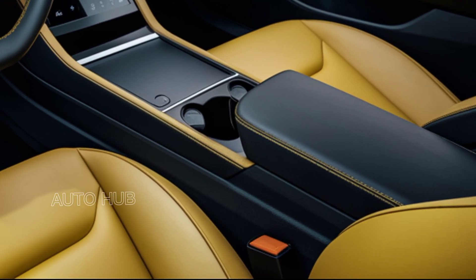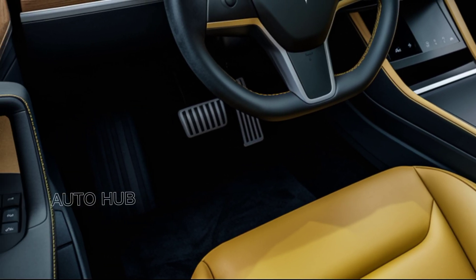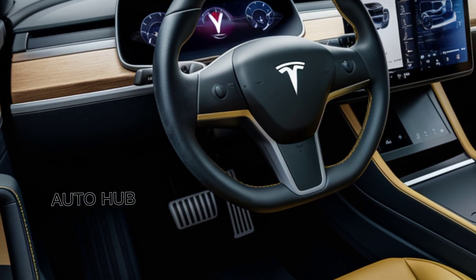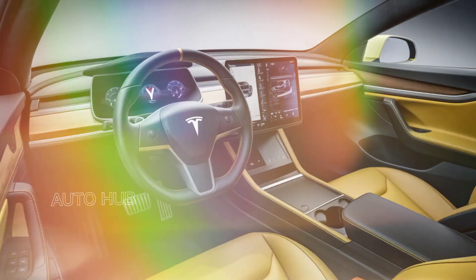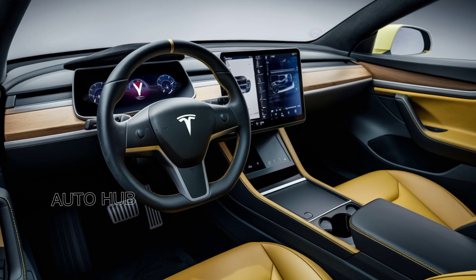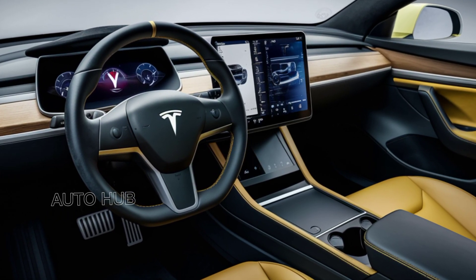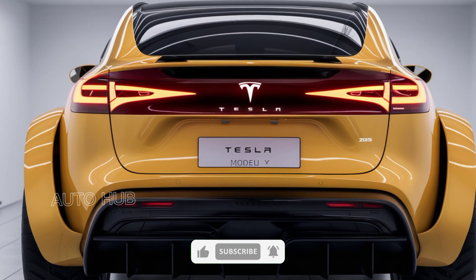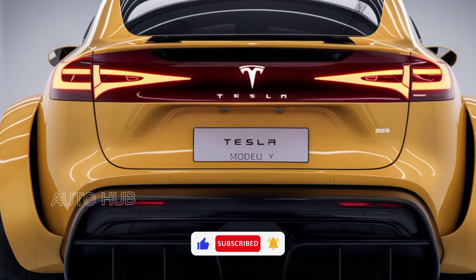Step inside, and you're greeted with Tesla's signature minimalist interior, now even more advanced. The centerpiece is a 15-inch touchscreen with enhanced resolution and faster response times, controlling nearly every aspect of the car. Tesla's new software update brings expanded customization options and improved voice commands. The interior materials have also been upgraded, featuring sustainable leather and refined trims. Ambient lighting adds a premium feel, while the panoramic glass roof lets in plenty of natural light.